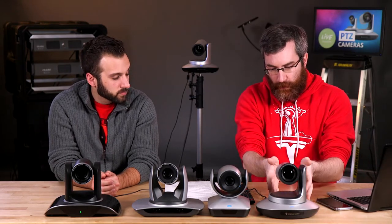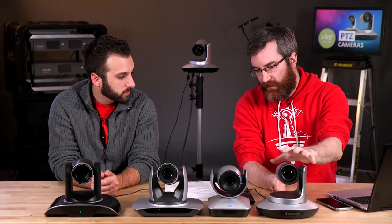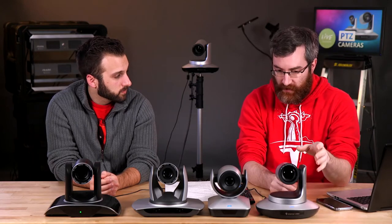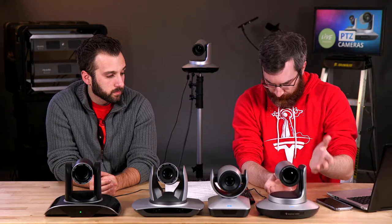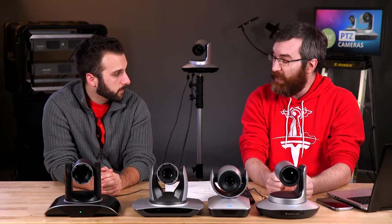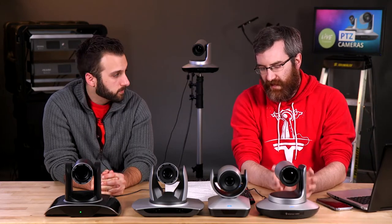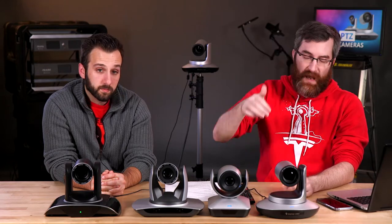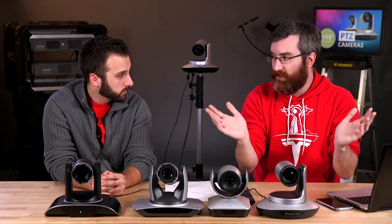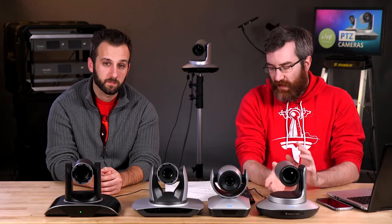The Lumio that we sell has a 12x optical zoom, a very nice sensor that works well in low light, and obviously pan, tilt, and zoom. It has a DVI output which can be adapted to HDMI with a simple adapter, a 3G SDI output, and RS-232 control. If you need to mount it way in the back of a hall and run it to your AV equipment, SDI will give you huge cable runs — up to 300 meters — giving you a lot of flexibility in positioning.